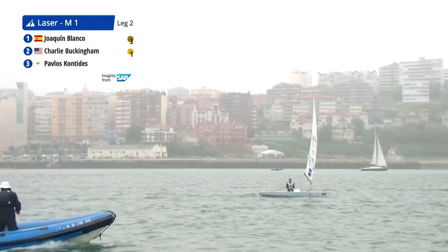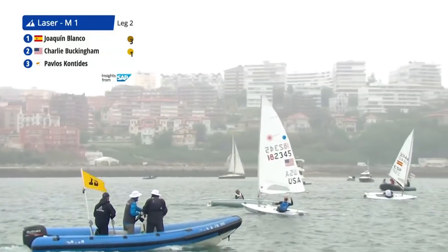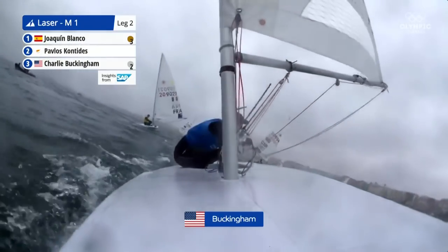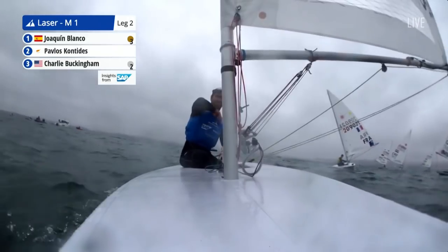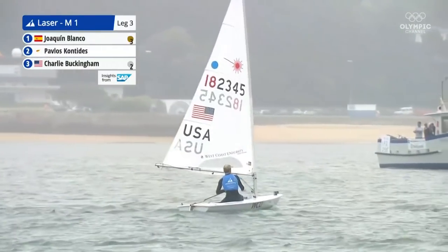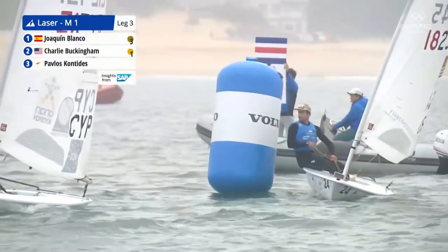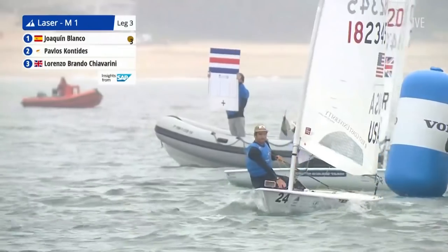That turn doesn't seem to have done JB that much harm — he's in fifth, putting him back up into silver medal position. We see a turn being taken by Charlie Buckingham from the USA as well. Is there going to be anyone left who hasn't taken a 360 spin on this run? He actually just flew his protest flag there too, so it could be something else. There's an awful lot of spinning going on here.